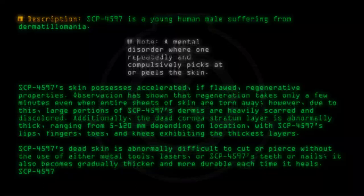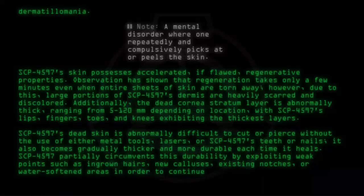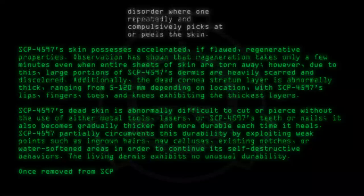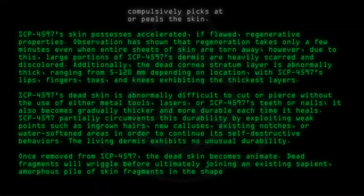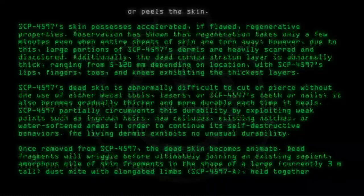SCP-4597 partially circumvents this durability by exploiting weak points such as ingrown hairs, new calluses, existing notches, or water-softened areas in order to continue its self-destructive behaviors. The living dermis exhibits no unusual durability. Once removed from SCP-4597, the dead skin becomes animate. Dead fragments will wriggle before ultimately joining an existing sapient, amorphous pile of skin fragments in the shape of a large — currently 3 meters tall — dust mite with elongated limbs, designated SCP-4597-A, held together with dried blood or pus.